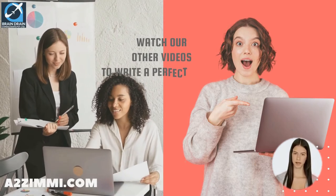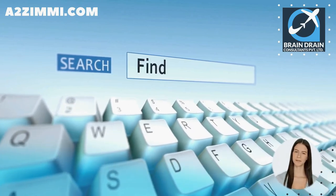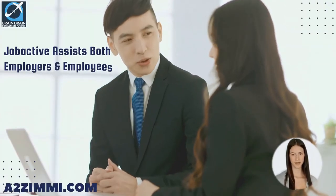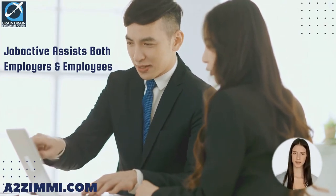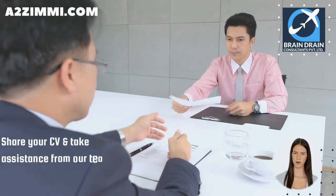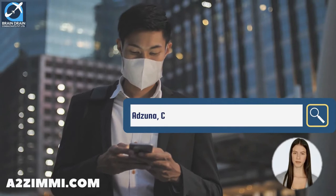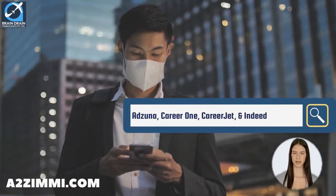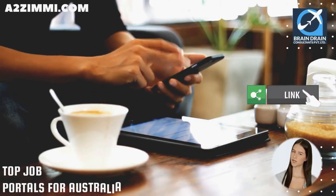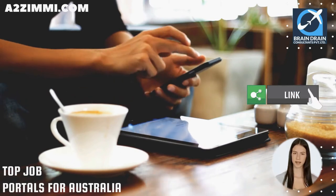The Australian government provides a job search service called jobactive through its dedicated portal www.jobsearch.gov.au. Jobactive helps both employers and employees at no cost and can find the right job for you. You can also share your CV with our team to find suitable opportunities within our network of direct employers and agencies. Other popular job platforms include Adzuna, CareerOne, Careerjet, and Indeed Australia. Follow the link in the description to download a detailed list of the top 15 job portals for your profile.